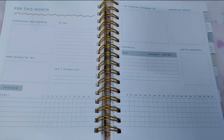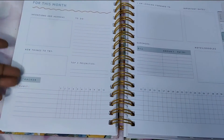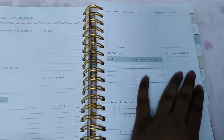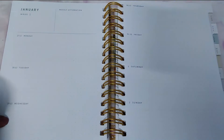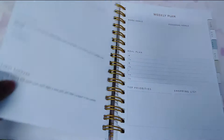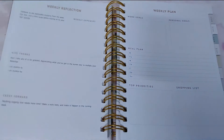The January spread has focus for the month, intentions and agendas, new things to try, a habit tracker where you can track multiple habits, a to-do list, top three priorities, things to look forward to, important dates, and expenses. It also has a daily spread for each week with weekly affirmations — I think it's really good to have affirmations.